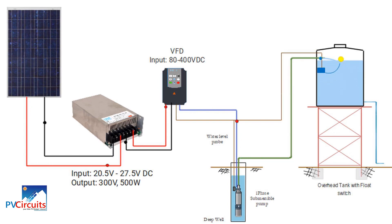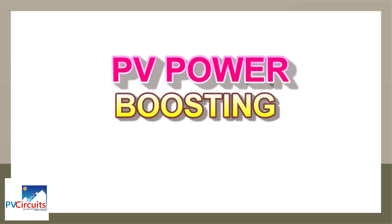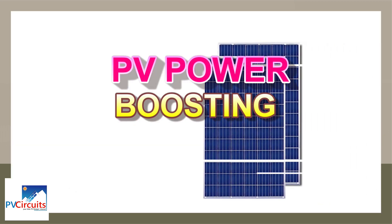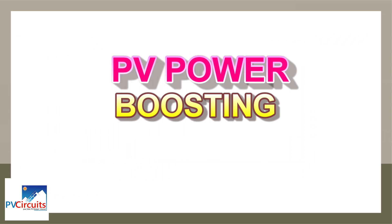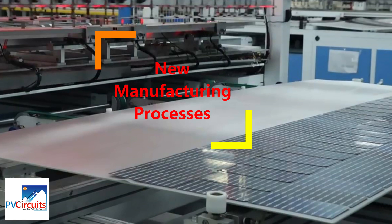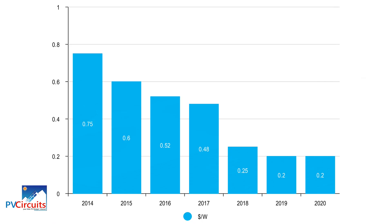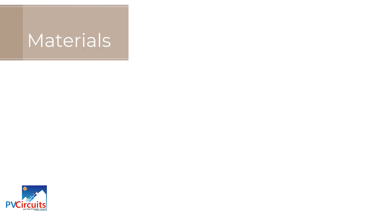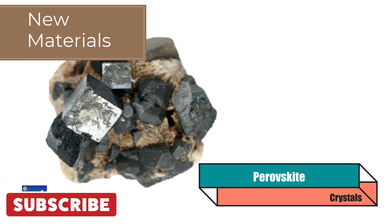This video is about solar PV power boosting. Solar energy harnessing has continued to improve since the first practical silicon solar cell was constructed in 1954. In 2013, the technology for manufacturing polycrystalline panels went through a fundamental change, enabling the cost per watt to go down considerably. More is here to come, especially with the discovery of new materials with better electrical properties.